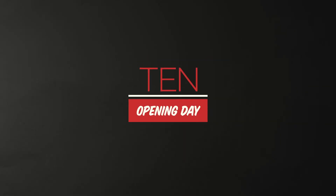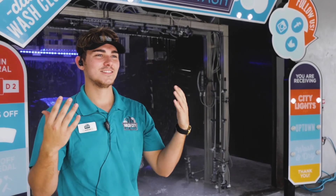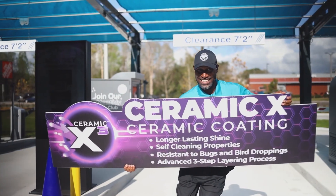Number ten, opening day. If you're an owner, plan to be at the pay station greeting the customer. Make sure your crew is well energized and hydrated and have someone shaking a sign out at the road if possible.